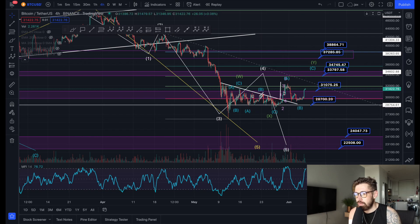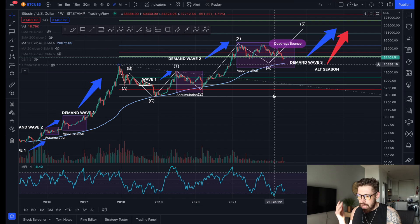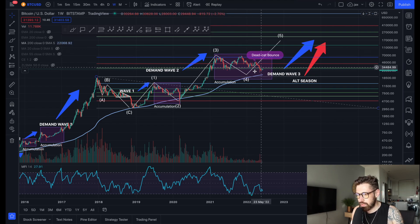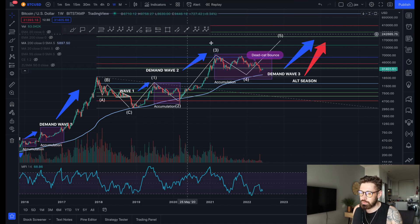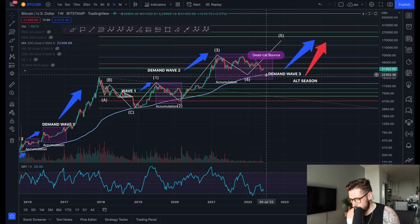I do think this is a massive phase of accumulation. I've been accumulating altcoins — MATIC, Gala, and I've been loading up on metaverse tokens. I definitely think it's a great time to DCA into your positions — not financial advice, of course, because I'm not your financial advisor, I'm just a young guy from Canada.